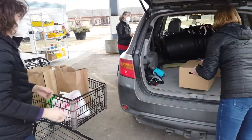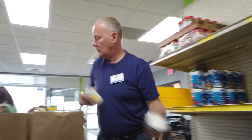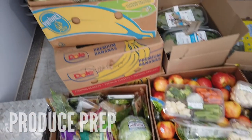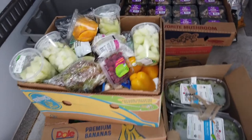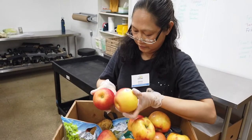Here's a quick overview of those roles. The Do What Is Needed shift includes shopping for guests, packing grocery bags, and keeping the food pantry stocked and clean. Produce Prep accepts produce deliveries and donations, checks for quality, and cleans and prepares produce for distribution to our guests.